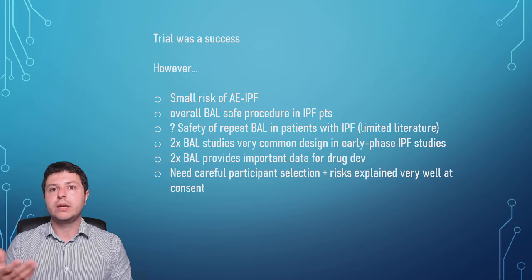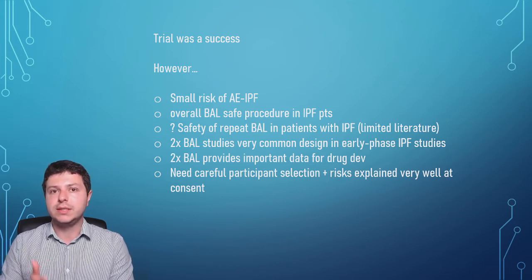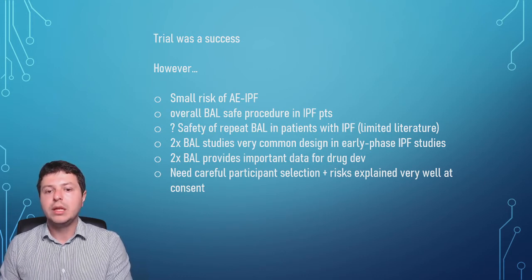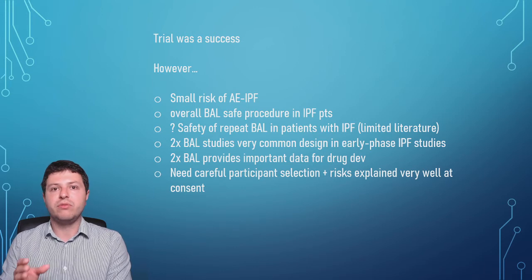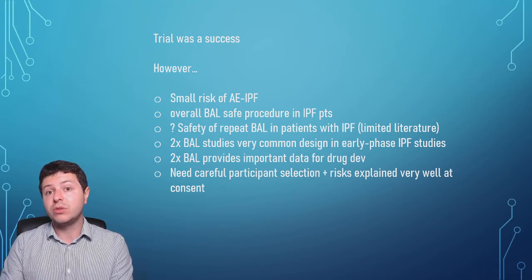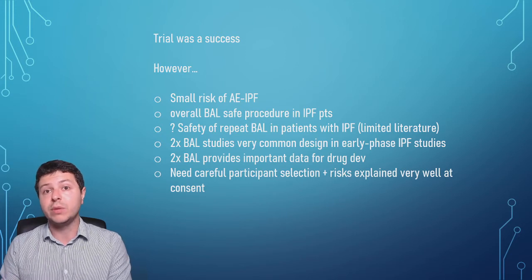When you take part in a study you need to sign an informed consent, so you really need to understand what you're getting yourself into. As researchers, we probably need to very carefully select who we're putting on early phase trials to mitigate this risk as much as possible.